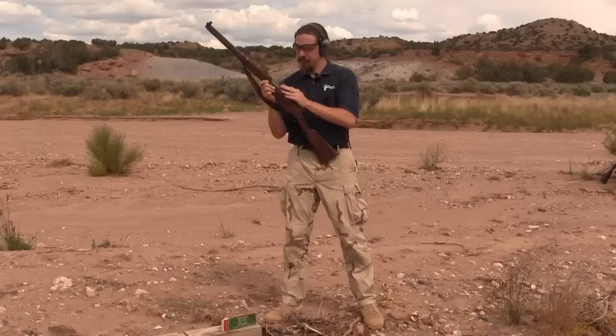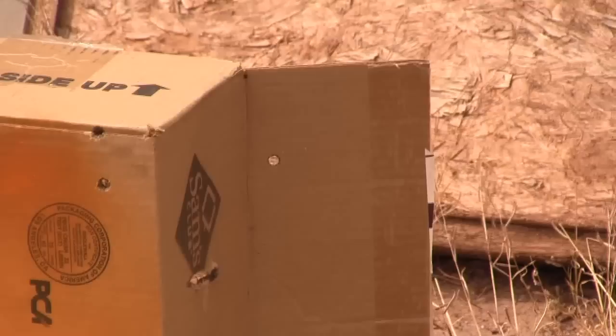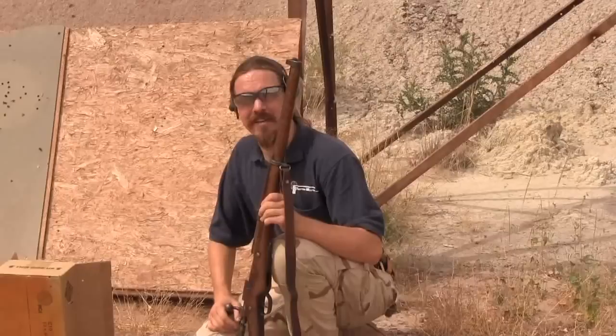I think I pulled that one low. Well, shall we go take a look? The secret's out — I made one hit on the box from 100 yards standing, and that's it right there. I'm not the world's greatest shot, but I like this little carbine.